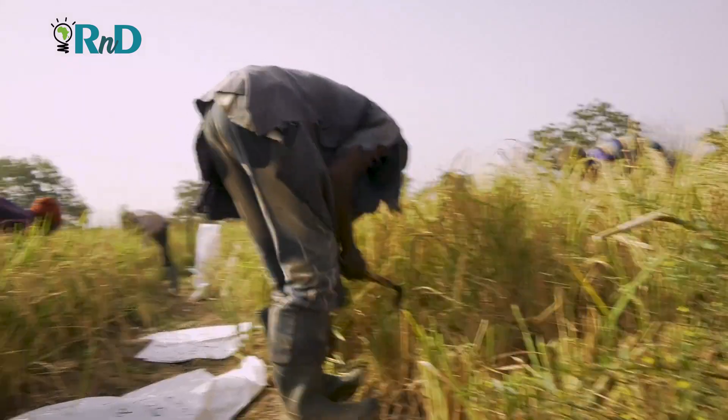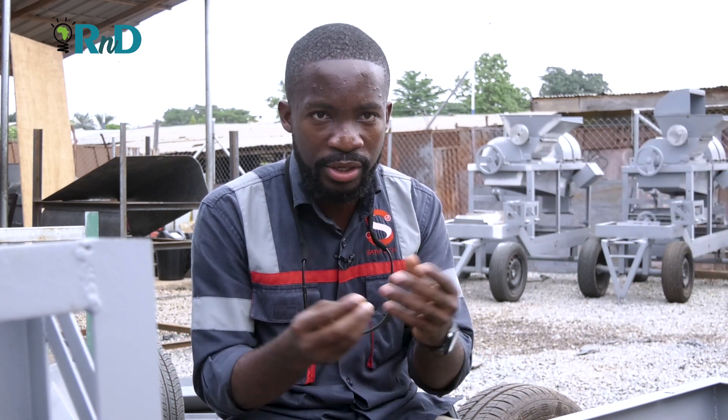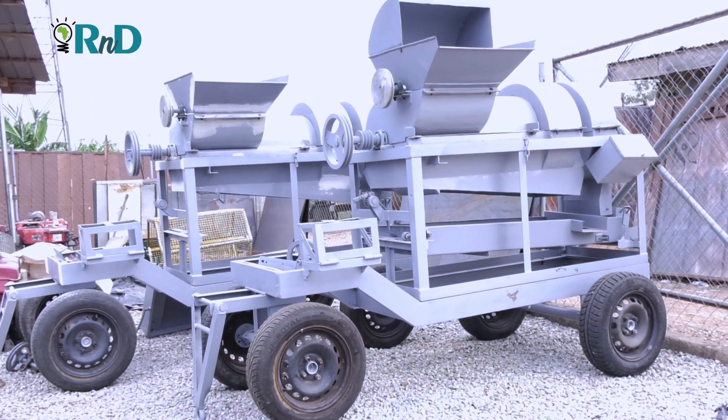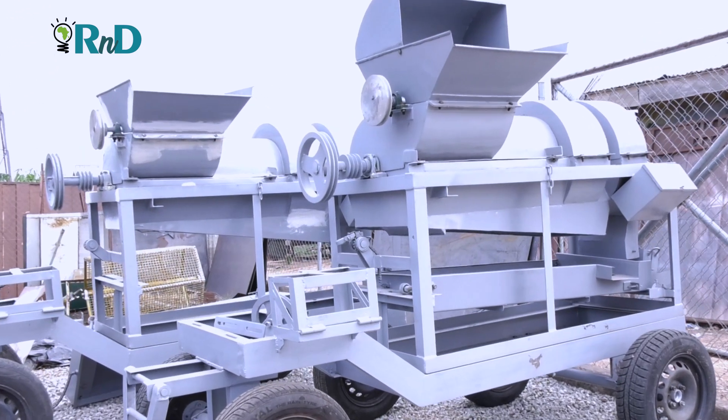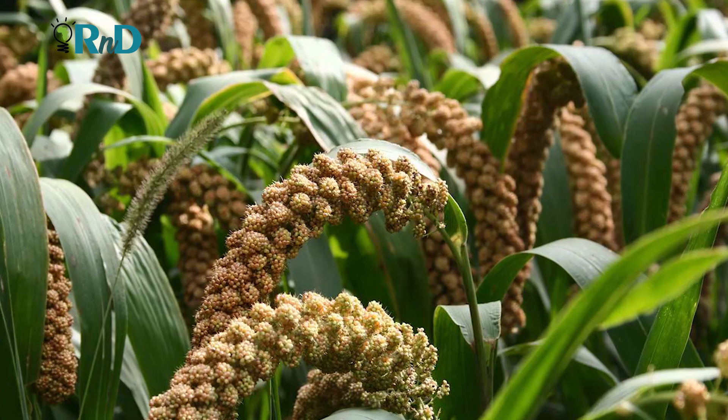Unfortunately, most farmers could not afford these threshers as they were not locally made. The multi-crop thresher is a farm equipment that mechanically separates the grain from the crop of major staple grains or cereals grown in sub-Saharan Africa, or Ghana specifically. Our multi-crop thresher — those are the two in the background that you can see over there — is one machine that you can use to thresh a variety of crops: maize, soybean, rice, sorghum, millet, cowpea or beans. One machine can do all that.